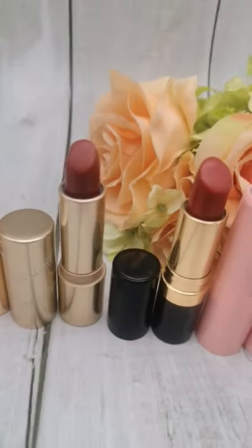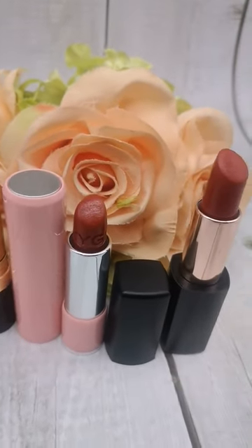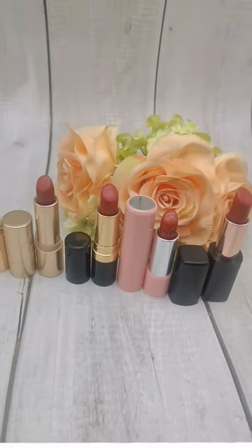I've also made detailed review and swatch videos for all of them — I'll link them in the description box for your reference. Creamy moisturizing lipsticks are my most favorite for my dry lips, and here they are!